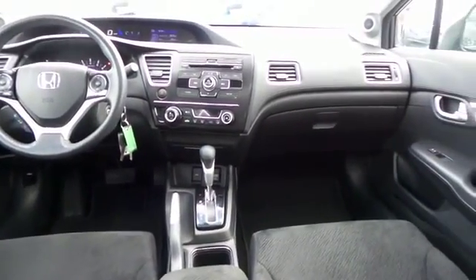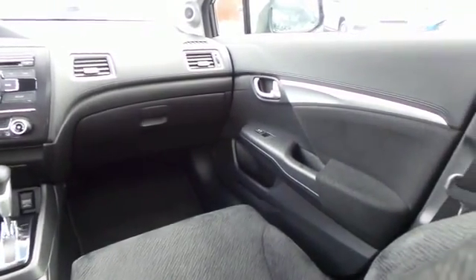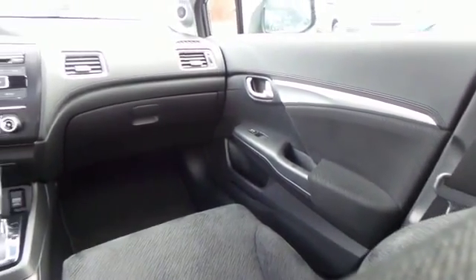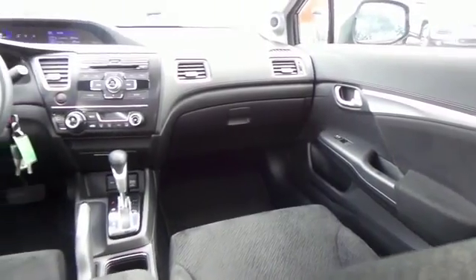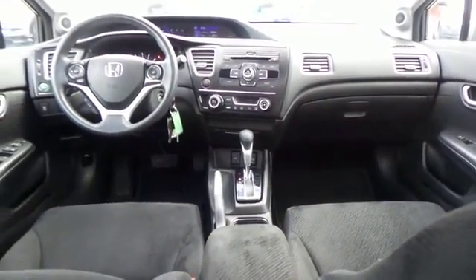It has a telescoping steering wheel with radio controls, a six-speaker 160-watt sound system with separate tweeters, CD player, auxiliary jack, USB port, Bluetooth, and MP3 decoder.